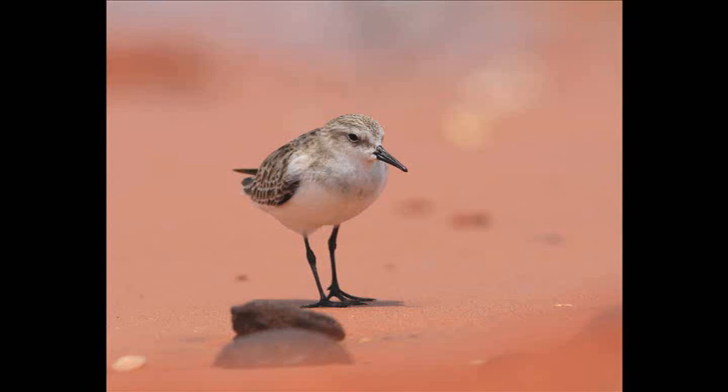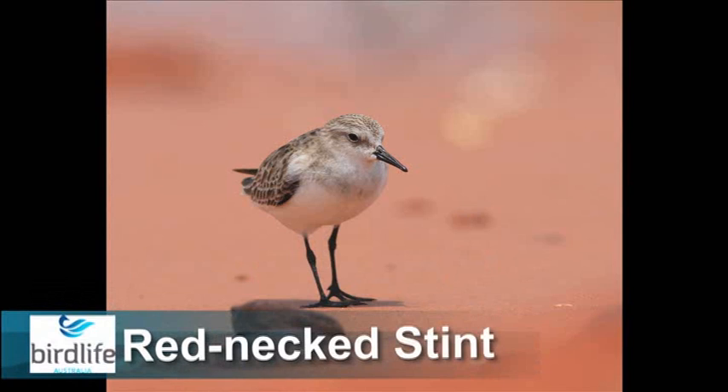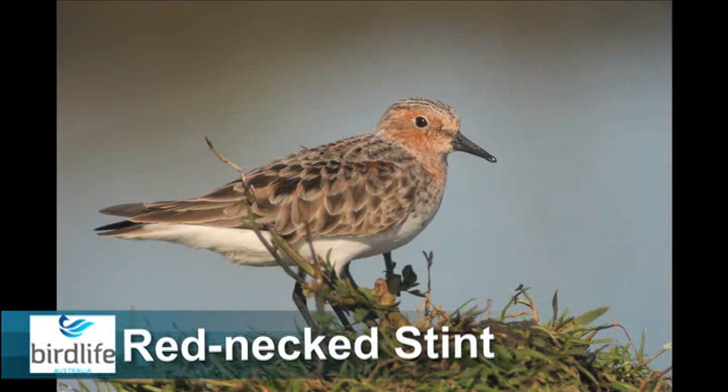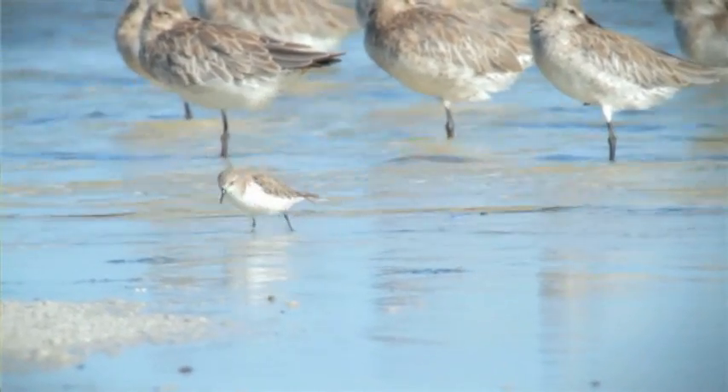There are over 35 migratory shorebirds that regularly visit Australia each year, but for this series we're going to focus on six key species. Here's Danny Rogers from the Arthur Rylah Institute to tell us more. The red-necked stint is one of our smallest shorebirds — fits easily into one hand. It's probably one of the very first shorebirds that any wader watcher in Australia will first get used to. I've been watching them for 30, 35 years trying to figure out what they eat.